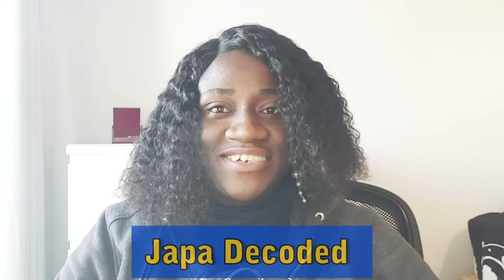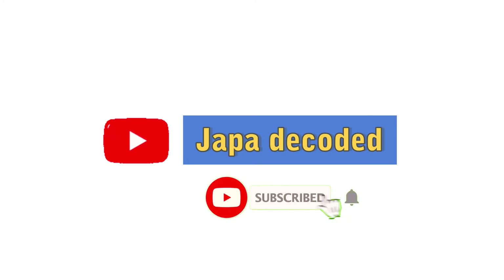Hey guys, my name is Comfort Gideon and you're welcome to Jackpot Decoded. If you are new here, please click on the subscription button below. In today's video, I'm going to be sharing some essential things you need to do the moment you arrive in the UK. Subscribe, watch this video to the end, and turn on your notification bell. Let's get started.